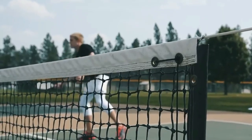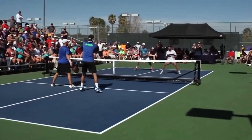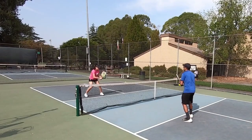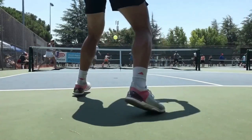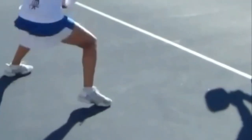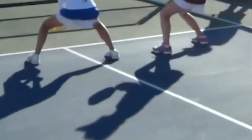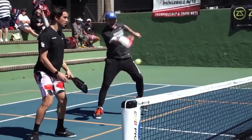Forehand drive ground stroke techniques closely resemble serve techniques. In order to prepare for an accurate shot, you must immediately approach the ball after determining its trajectory. Ensure you have sufficient space to step forward as you commence your swing, allowing your weight to shift forward as you make contact with the ball while maintaining a front contact. On a forehand, a right-handed player's right foot should be placed as far behind the ball as possible given the available time. Then you'll enter the shot with your left foot.